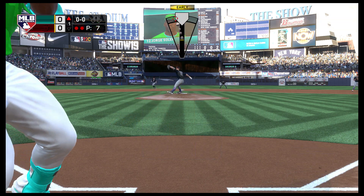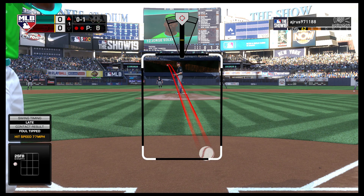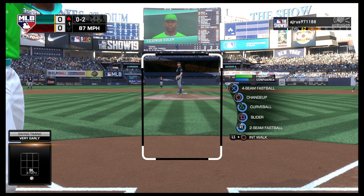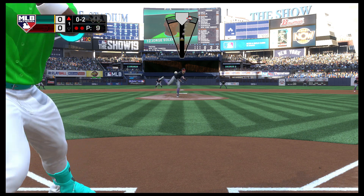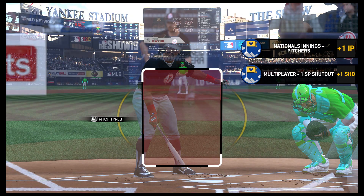First pitch on its way — fouled off. If you're going to get a swing on a fastball that far in off the plate, I think you've got to go right back in there or bounce something soft down and away. Behind 0-2 now. Waved at and missed for the third out.